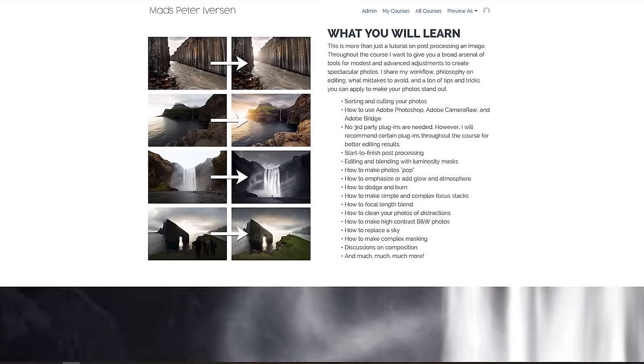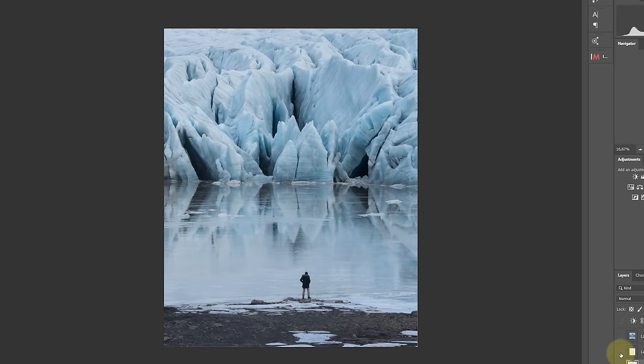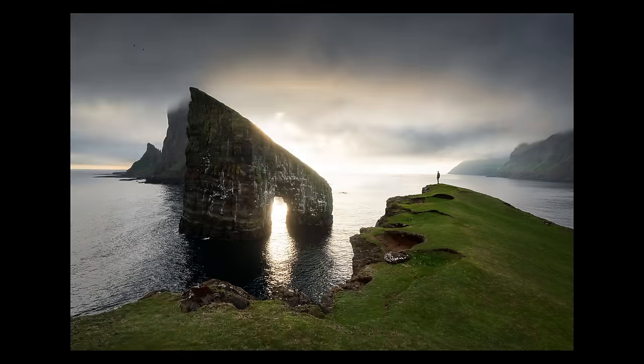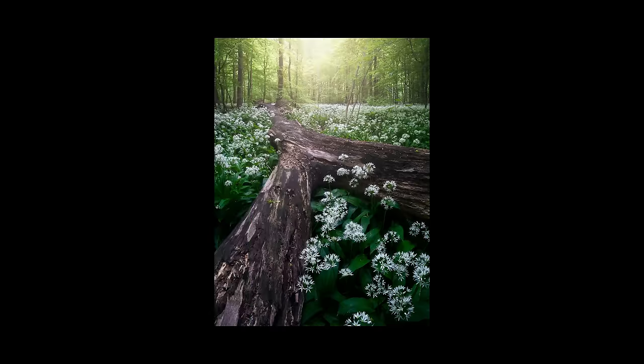Just like you need to know about composition, you also need to know about editing. If you struggle with landscape photography editing, enroll in my Photoshop for Landscape Photographers post-processing course, where I teach all my editing techniques in an easy-to-follow progression — starting simple and moving through more advanced techniques. Even if you already have Lightroom experience, there's plenty to add on top. There's a discount code down in the description.